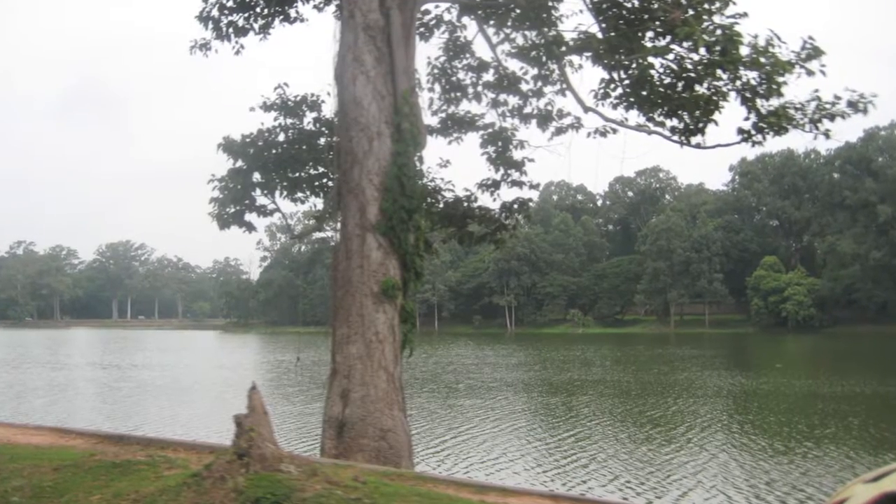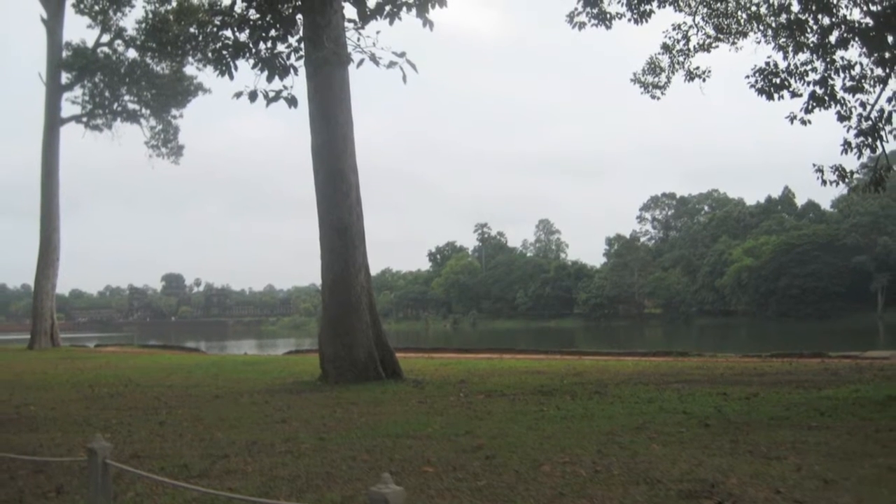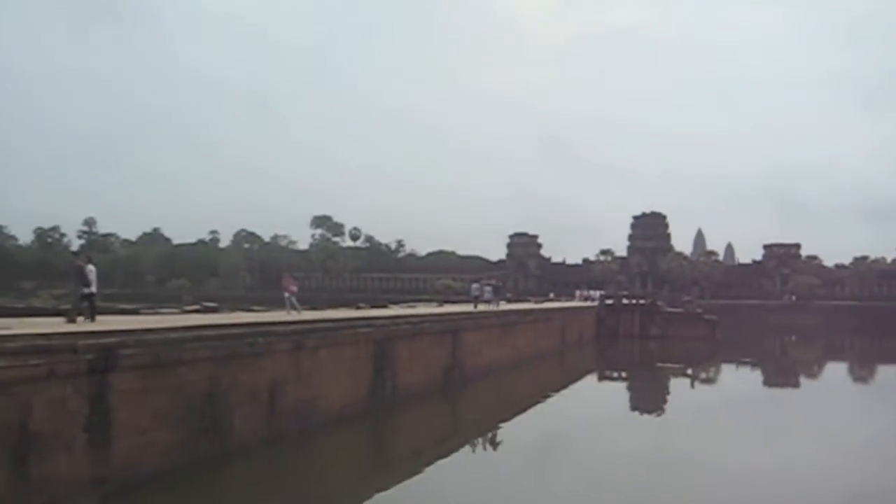Here's the main moat for Angkor Wat. This is the approach to Angkor Wat and the stone bridge going across into the west entrance.